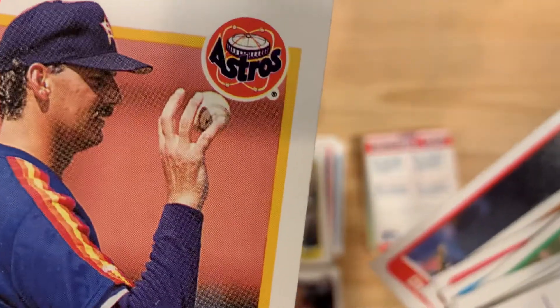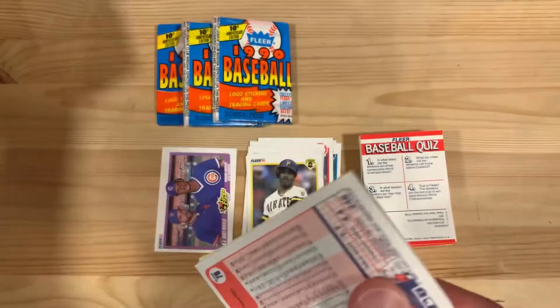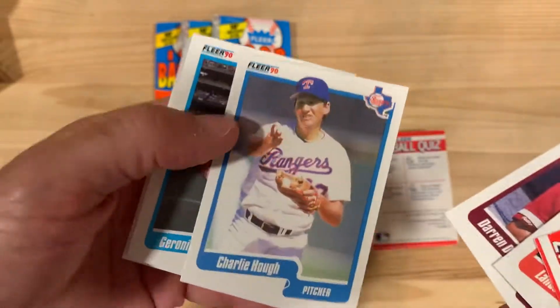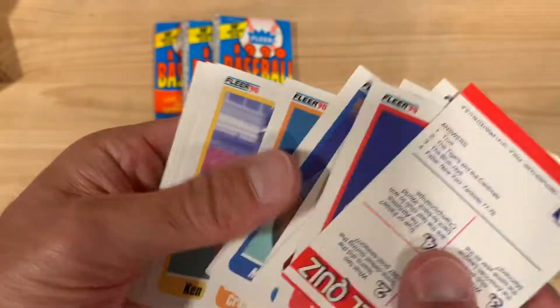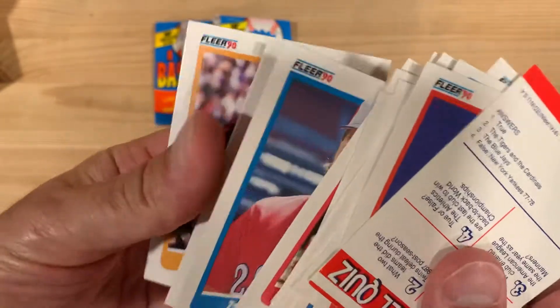Jim Clancy trying out some new grips, or maybe just fooling around. I always appreciated it when they would put pictures of players kind of fooling around and being real people, because it's a long slog through the 162-game season. It made me feel a connection to them when you see them having fun, because baseball is a game — it should be fun. The kids that I coach, that's always one of our rules: have fun.